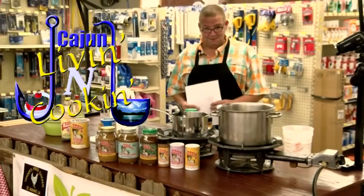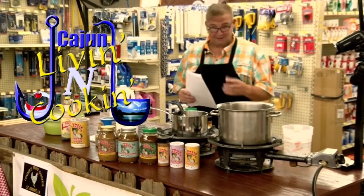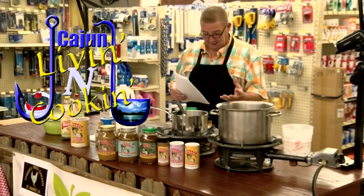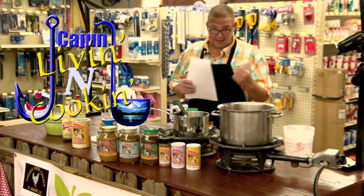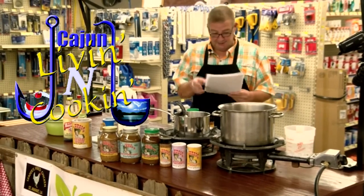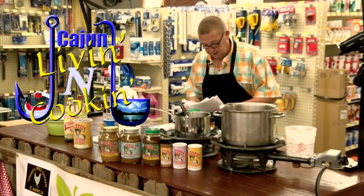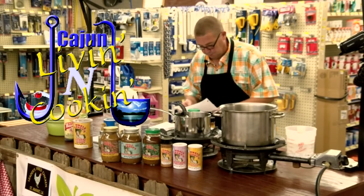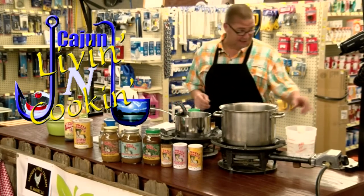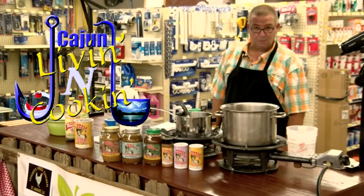Hey everybody, welcome to Cajun Living and Cooking. My name is Rodney Dupree and today we got a really cool show for y'all. It's our third installment of the cooking class. We got Uncle Larry here, Holly's with me, and we got candied bacon, pickled green beans, hot a ball and egg, potato salad, deviled eggs, million dollar barbecued shrimp, garlic butter cheese. Y'all hang on, Cajun Living and Cooking is going to start right about now.